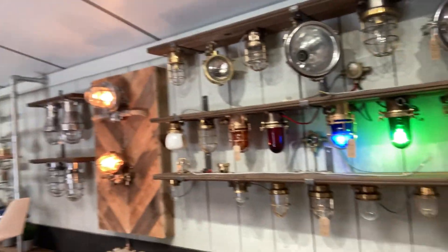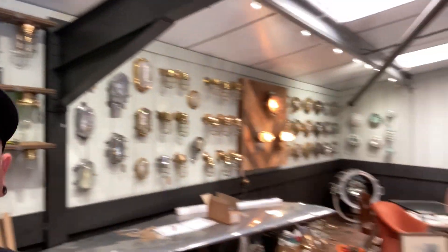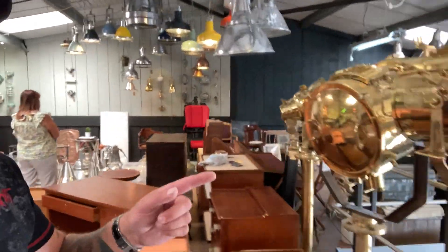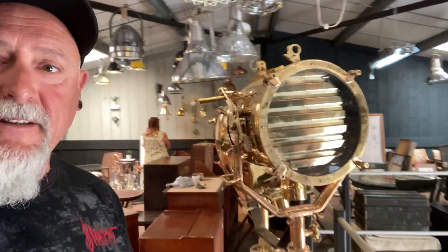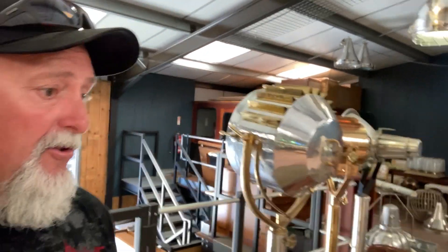It's fantastic what they've got here — all the lighting, and it's all proper marine salvage. I'm pretty sure these are a little bit big. This is fantastic stuff, there's even a wheelhouse over there, but some great stuff.